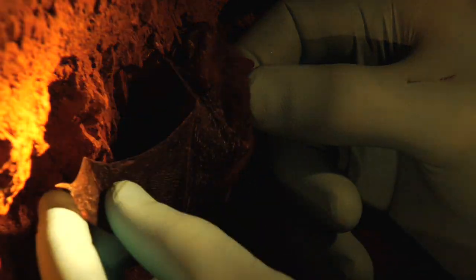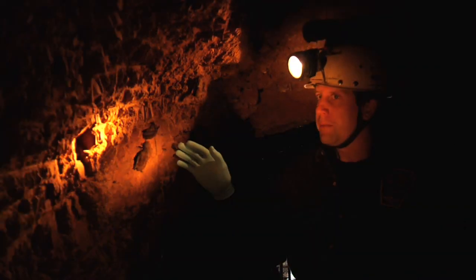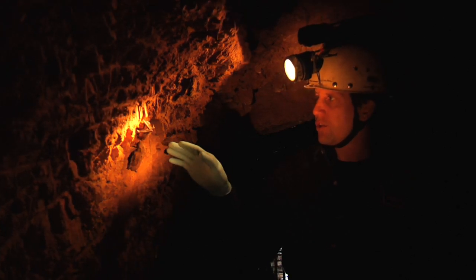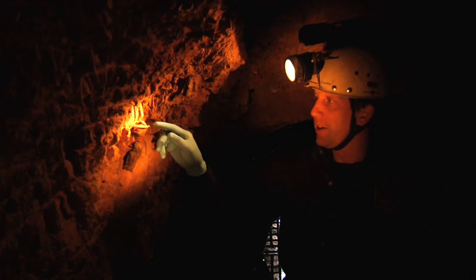We don't know if this fungus is actually causing these bats to die. We just know that the fungus is a visual symptom that is seen by us. The bats eventually are staging towards the front and then flying out of the site, and we presume dying at that point.